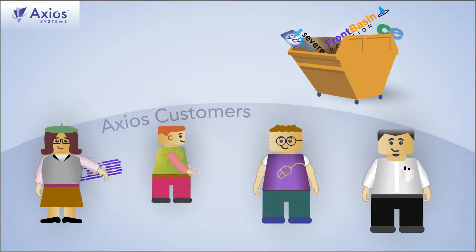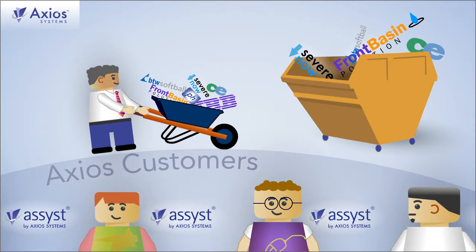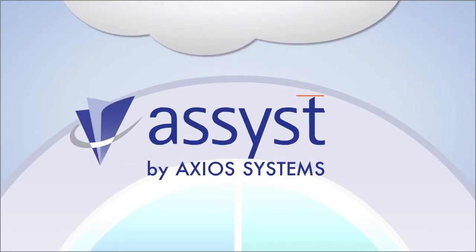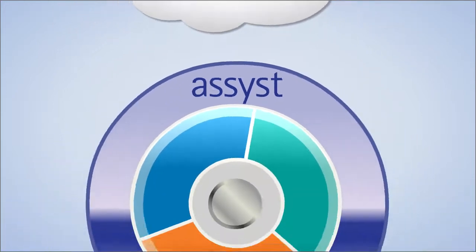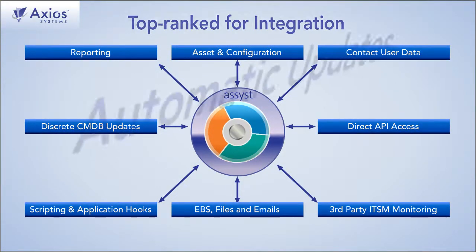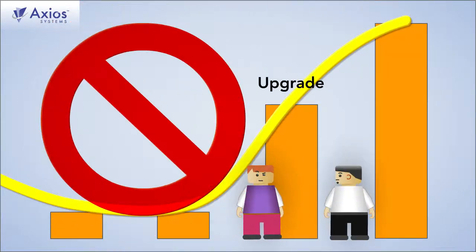95% of Axios customers cited at least one of those reasons for replacing their traditional solution with ours. Axios Systems' assist solution was built from the ground up for the cloud. Analysts rank Axios tops for integration. We keep your middleware up-to-date, which means no more nail-biting upgrade cycles for you.